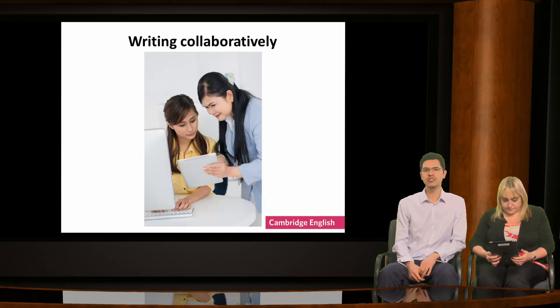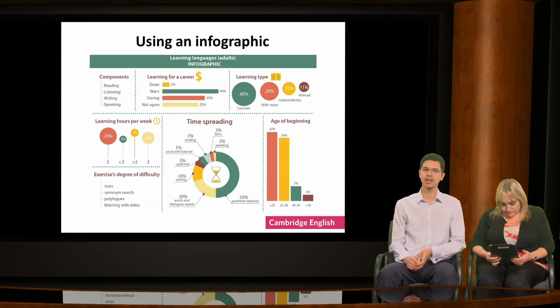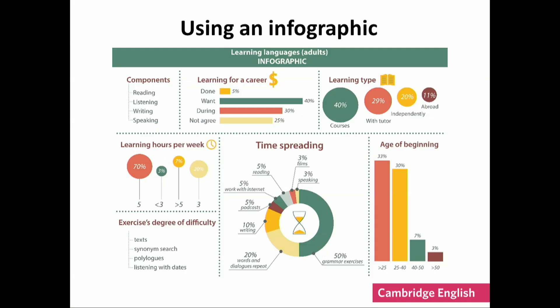Up to now we've assumed that learners will write their draft on their own. But as we've already seen, collaboration is made easier with digital tools. I've got a tool I'd like to introduce you to: this is an infographic. You can also see this example on your handout, using infographics. Infographics work with learners because they're used to multi-modality — they're used to processing lots of different media simultaneously.